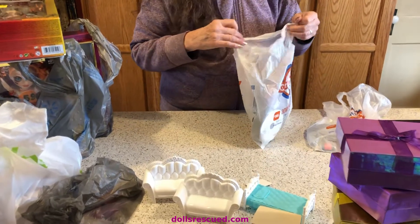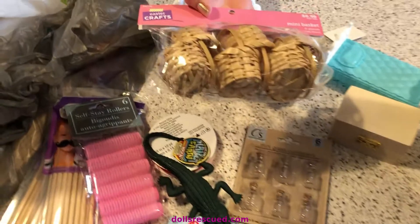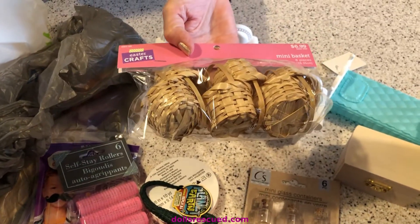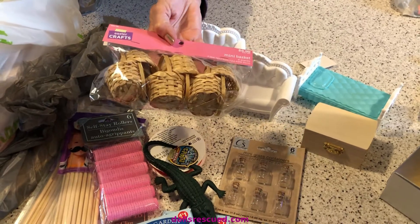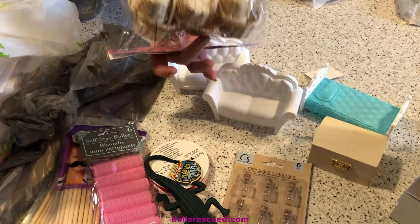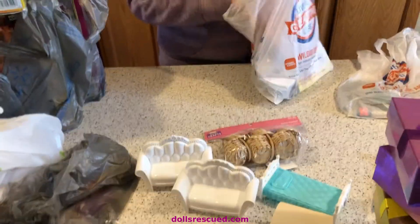Hobby Lobby — I love these. I bought some a year before last. These are Blythe-sized baskets. For $6.99, that's just a little over a dollar a piece, but they were 40% off, which I thought was a great deal.